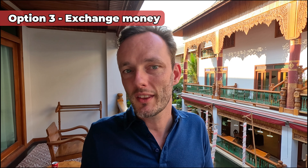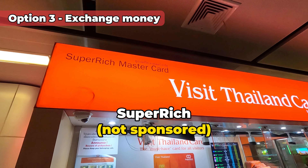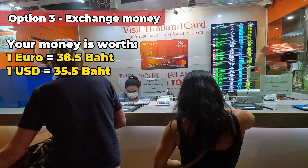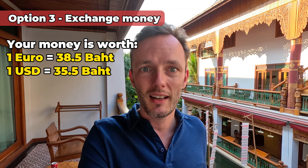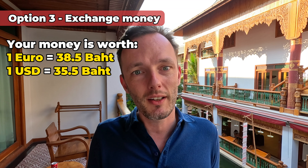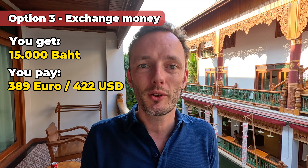We found one that gave us a really good deal. We got a lot of tips for this. We did it at the airport — we only did it at the airport. Superrich is the name of the company. Superrich gave us 38.5 baht for each euro, which is even more than the without-conversion option at the ATM. For dollars it would be 35.5 baht for each dollar, which makes it the way to get the most value for your money.